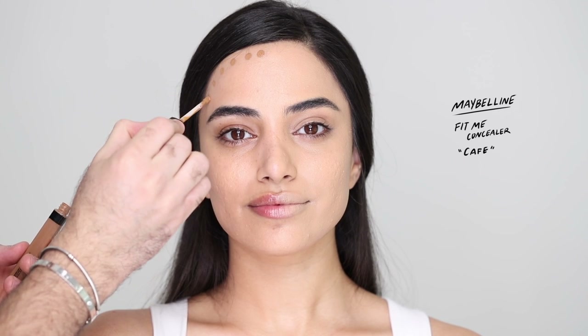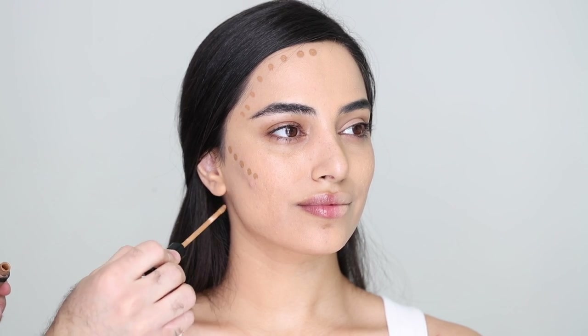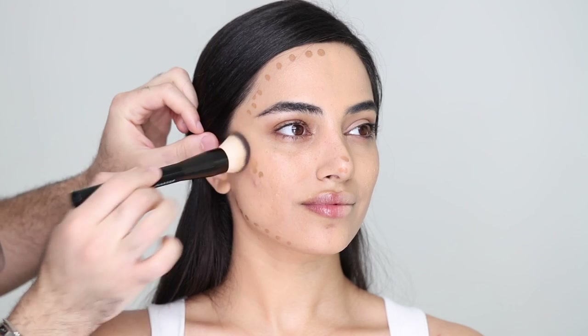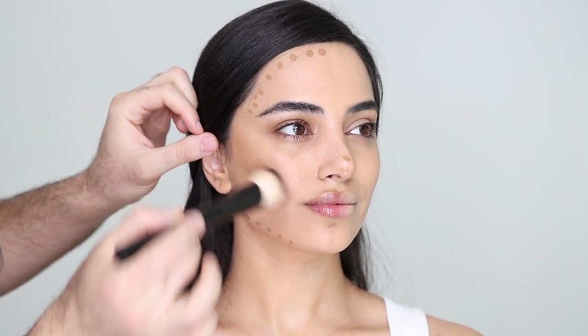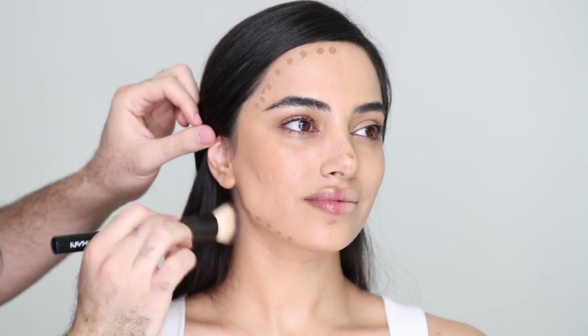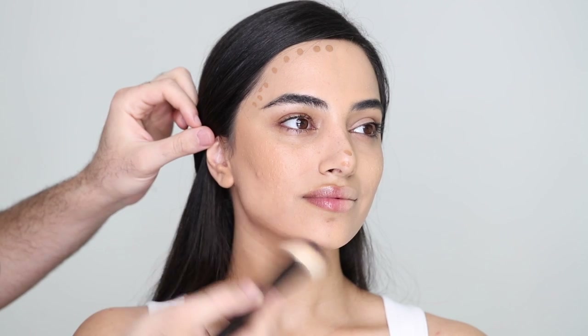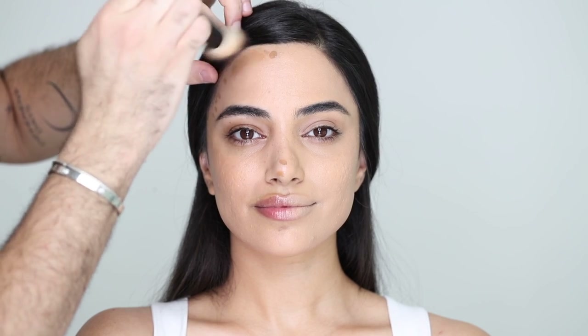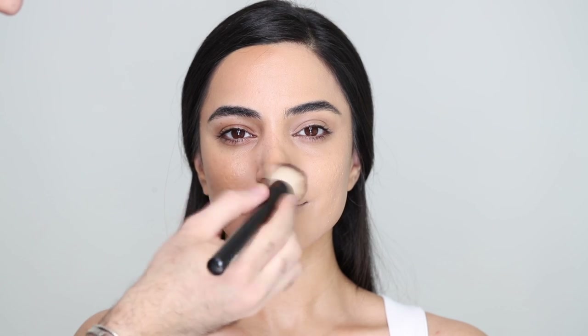To contour and warm up her face I'm taking my Maybelline Fit Me Concealer in the shade Cafe, dotting that around the areas where I want to bring in more shape and contour. I'm going back in with my foundation brush because that bit of foundation blends it in really seamlessly. I'm buffing everything upwards on the cheeks and downwards on the jaw — I don't want to contour her beautiful jawline, I want to keep that prominent. Same thing with the forehead — blending right into the hairline, the nose and lips as well.